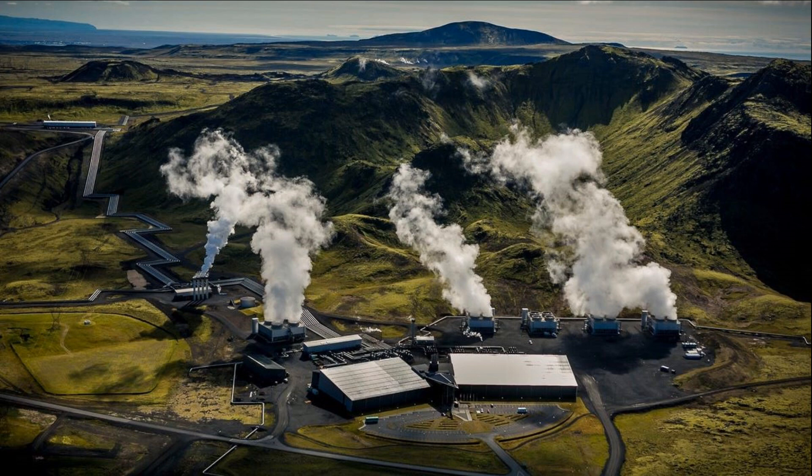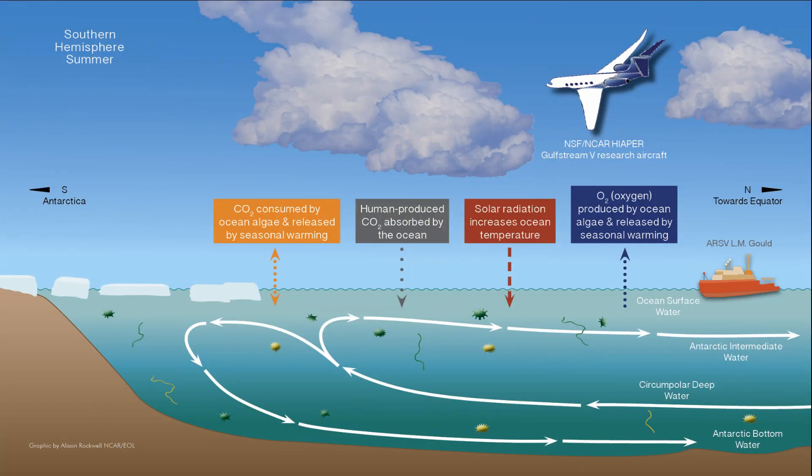Orca is the first worldwide commercial direct air capture and storage plant. The carbon dioxide binds with the rock, it mineralizes, and it literally turns into stone within two years.